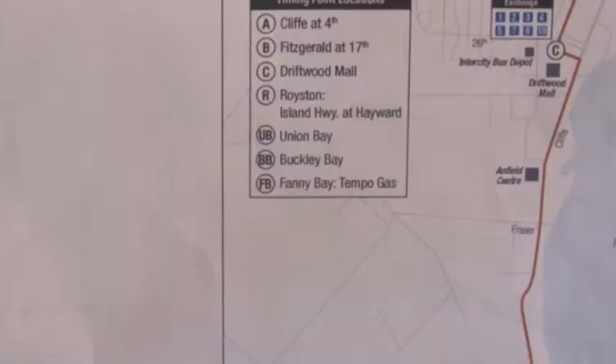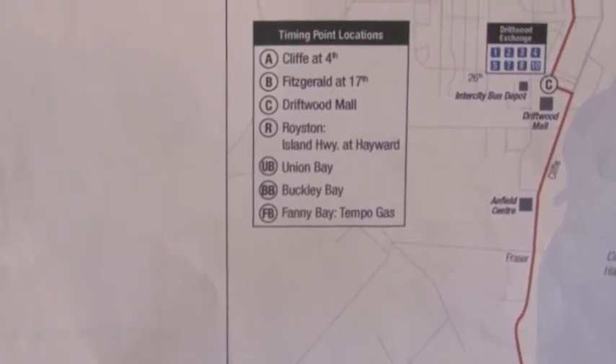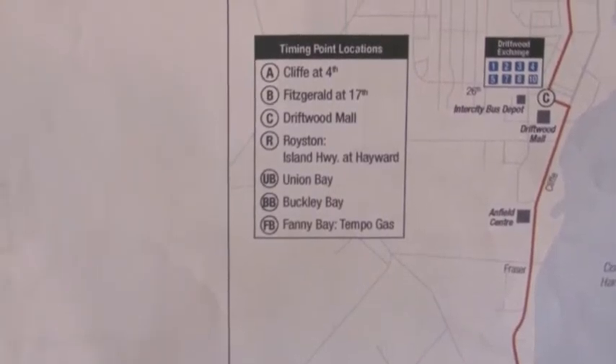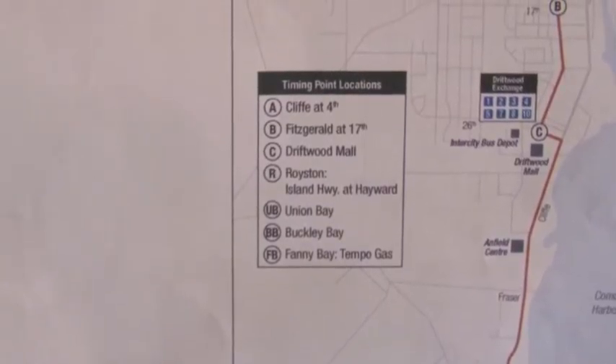In the electoral areas of the CVRD, the following routes are offered. The number 10, Royston to Buckley Bay, travels from Downtown Courtenay to the Driftwood Mall, then out to Royston, past Union Bay and Buckley Bay, all the way out to Fanny Bay.